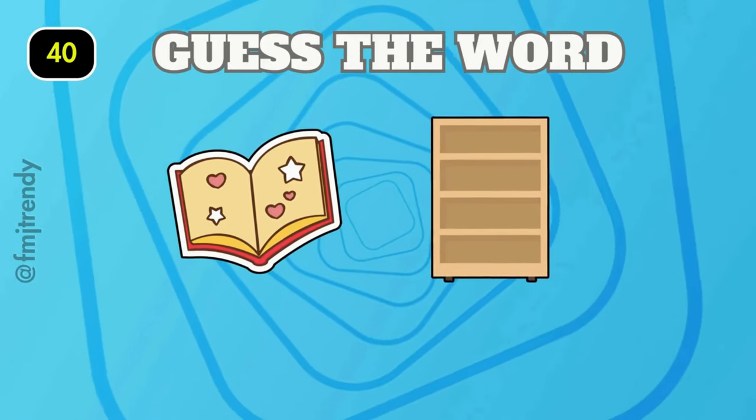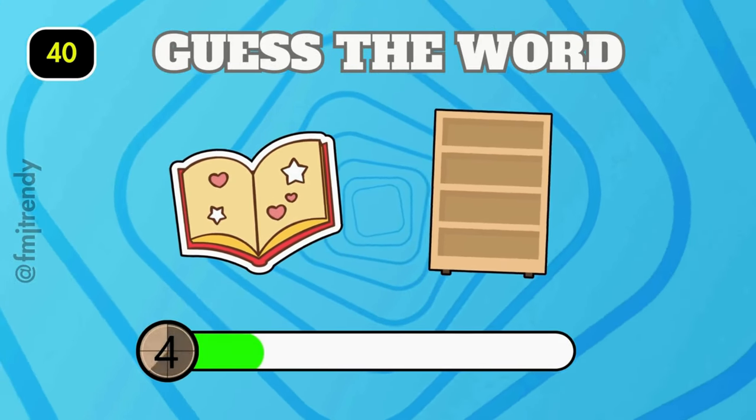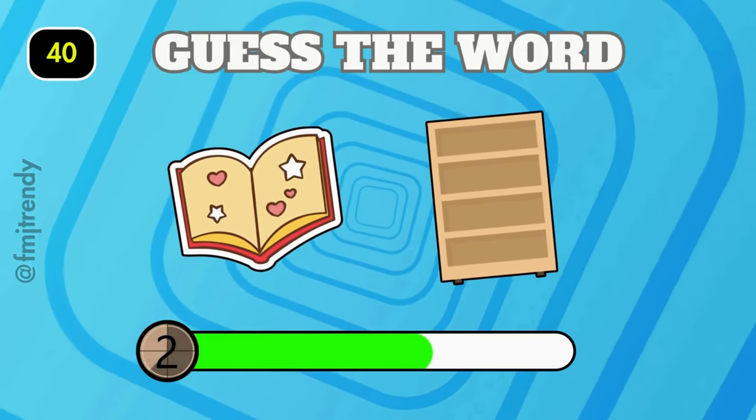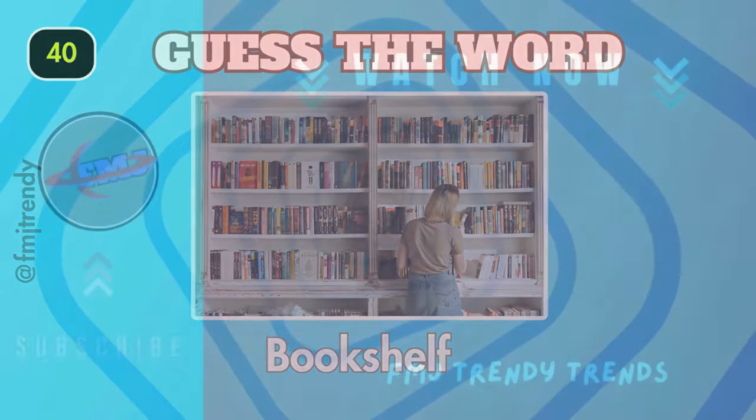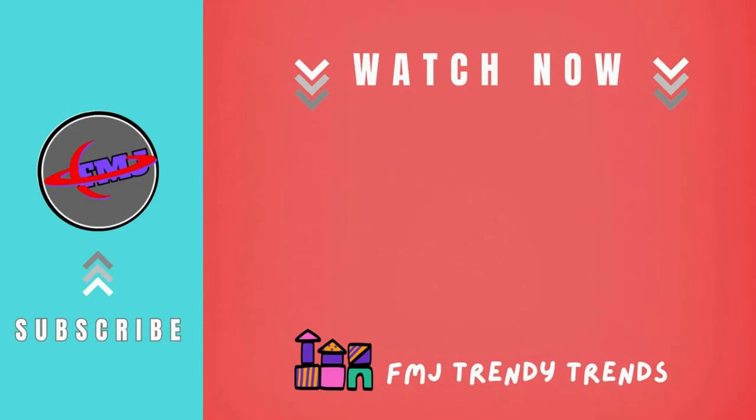Can you guess the last question? Good job, it's bookshelf! Congratulations, you cracked the code and guessed the word. Thanks for playing and see you next time for more brain-teasing fun. Until then, keep those guessing skills sharp!